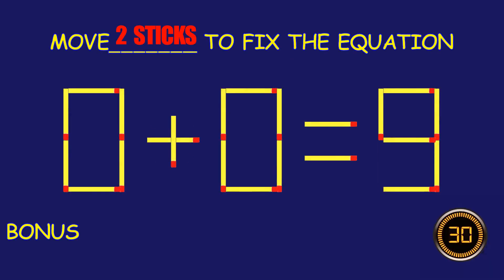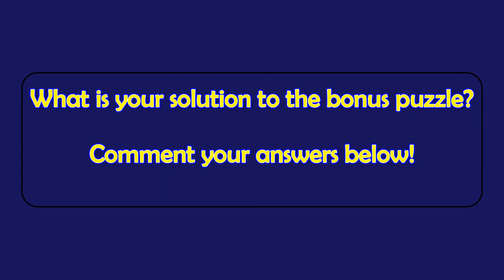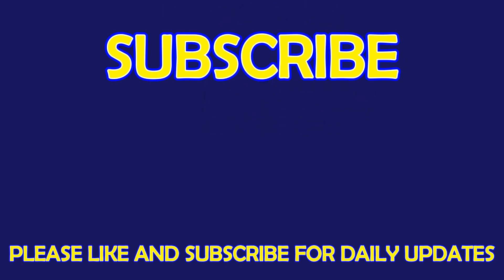Bonus Puzzle: Move two matchsticks to fix the equation. What is your solution to the Bonus Puzzle? Please leave it in the comment section below. For more exciting puzzles, don't forget to subscribe to our channel. See you in the next video!